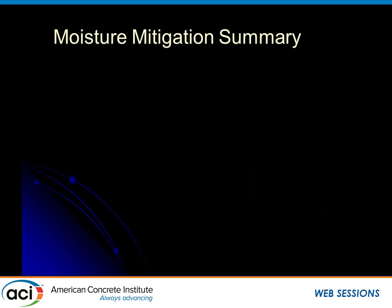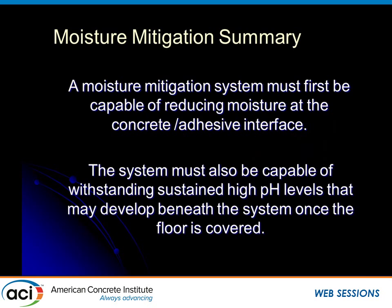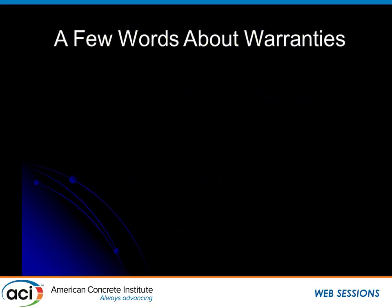In conclusion, the mitigation system must be capable of reducing moisture at the interface and surviving there — because on open slab Level 2 systems, it will be 100% relative humidity, saturated, at the interface between the concrete and the underside of the adhesive or mitigation system. Regarding warranties: I tell my clients that warranties are more often written to protect the seller than the buyer. Ask yourself one question: can you afford this floor to fail?